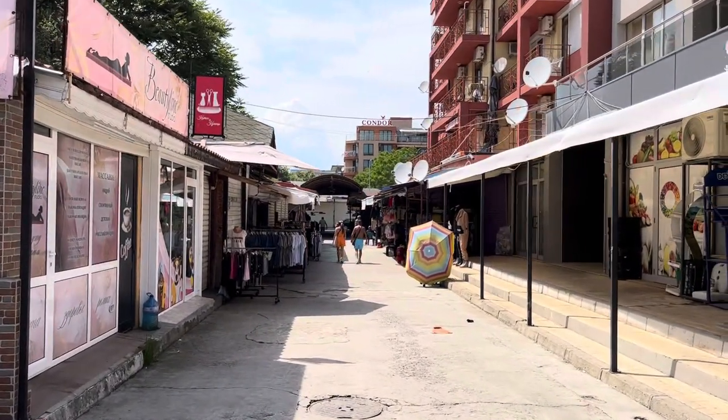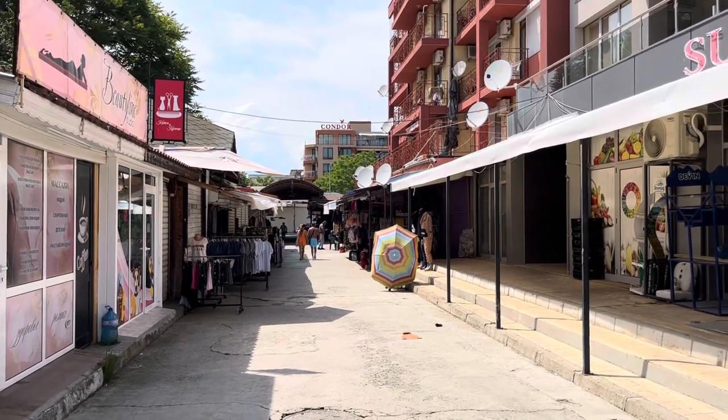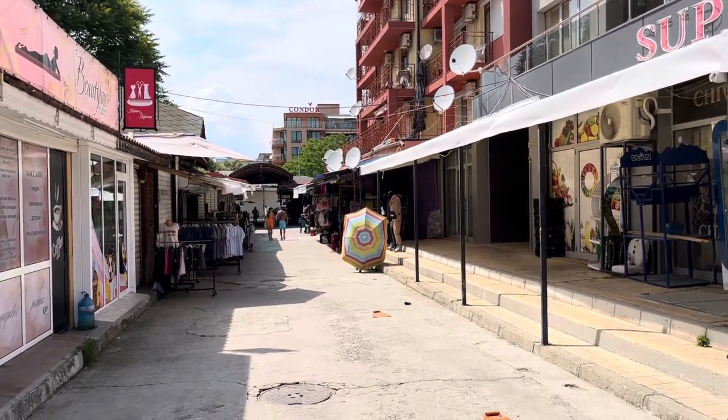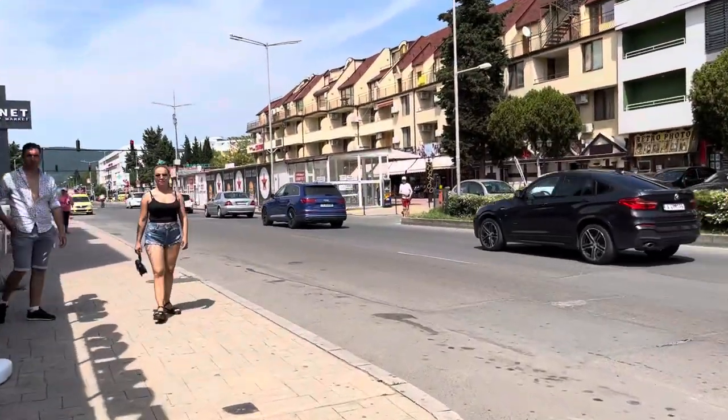Down here you have all the clothes shops selling copies — designer clothes, t-shirts, caps, belts, bags — Gucci, Armani, Hugo Boss, all the names you like.